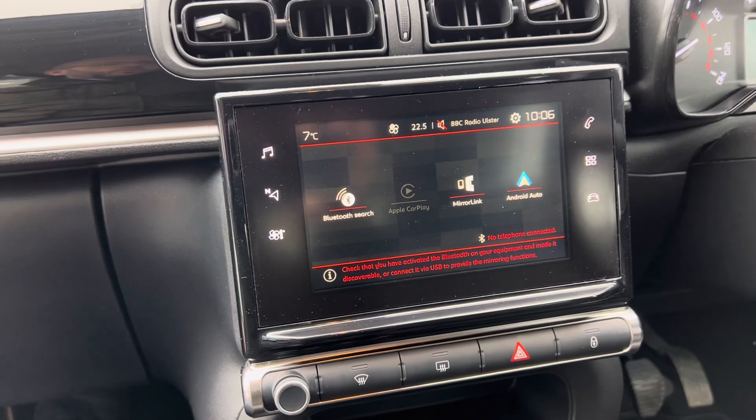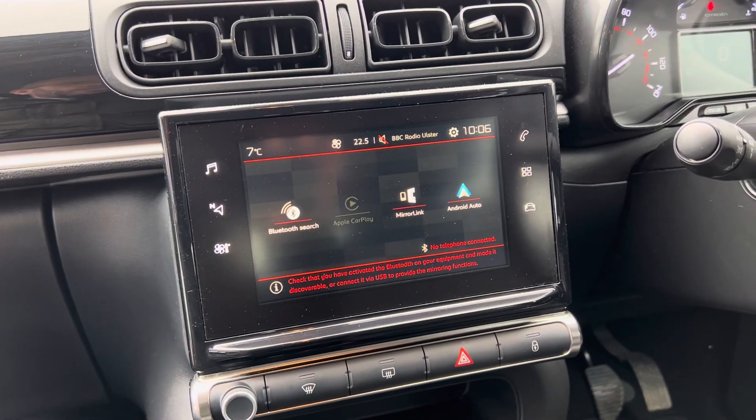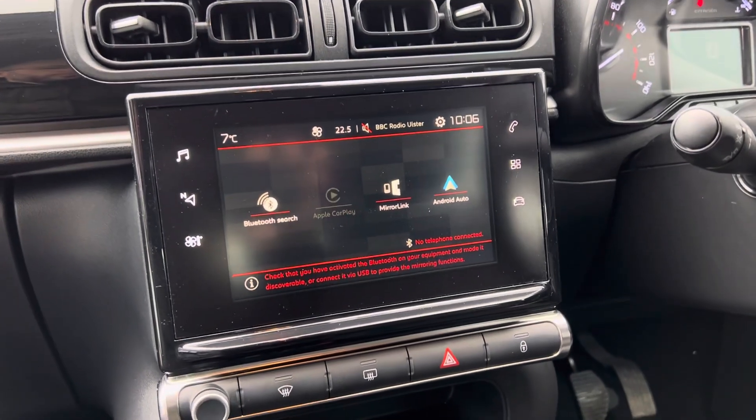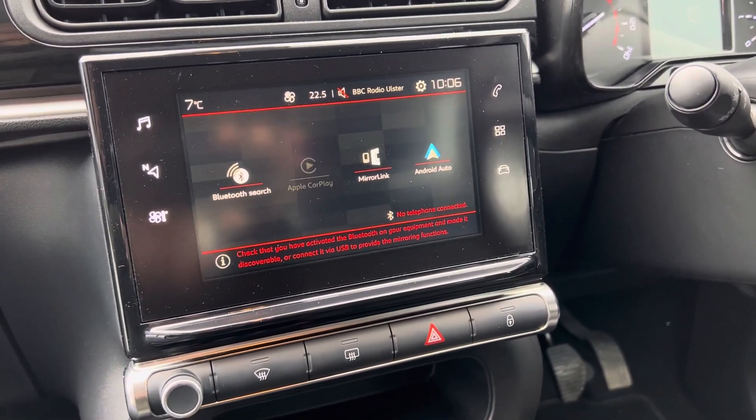The car itself folks, it's a 1.2 petrol. It's covered 16,800 miles. Just arrived on the stock and we're going to put it out onto the forecourt here today. Book yourselves an appointment and come and take a test drive. Thank you.